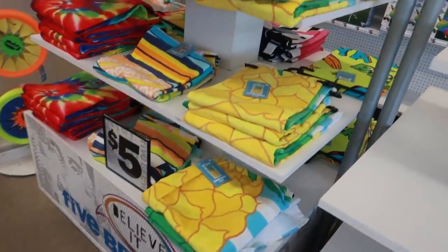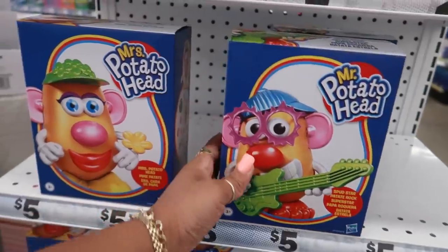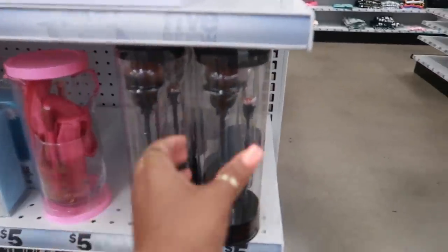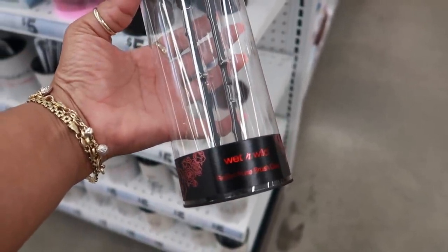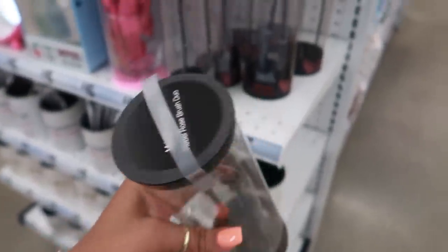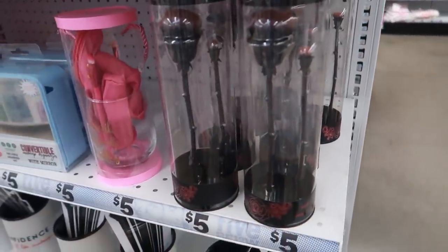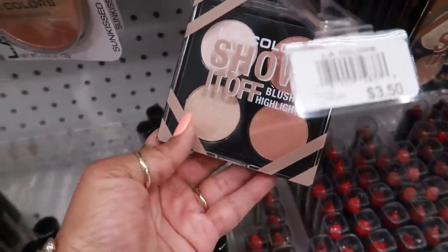Over here they have some really nice big beach towels — I like that pineapple one and the tie-dye. They had a Mr. and Miss Potato Head, and then look at these — they had some of the Wet n Wild Rebel Rose brushes. I thought that was pretty cool. I wanted to get one but chose not to because I knew I wasn't gonna use it, but they have two brushes in there that look like roses.